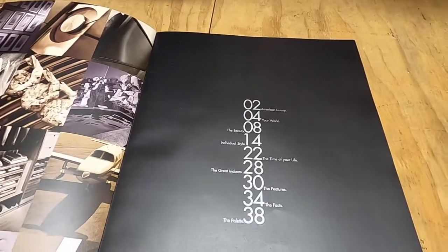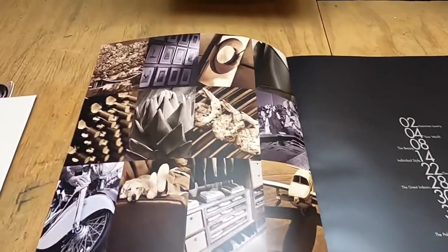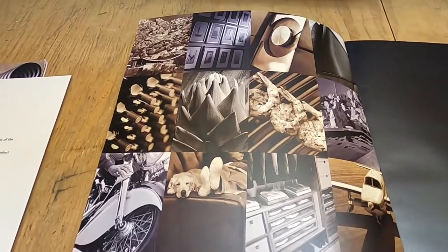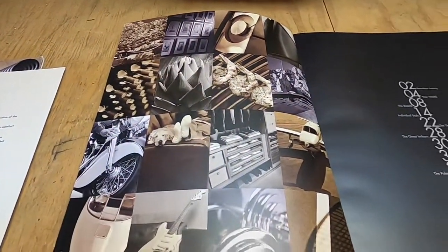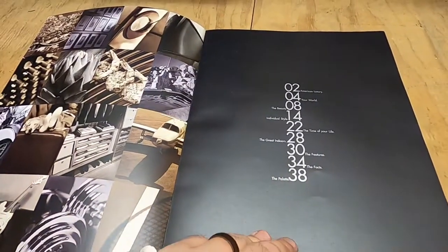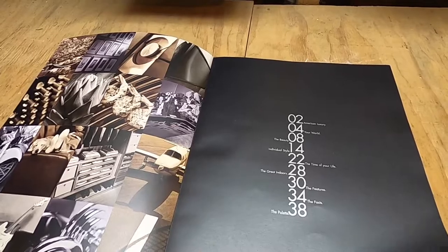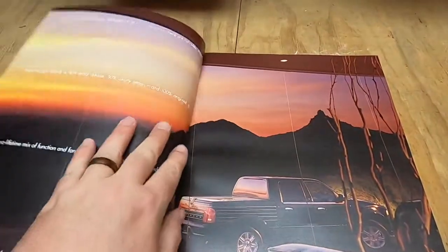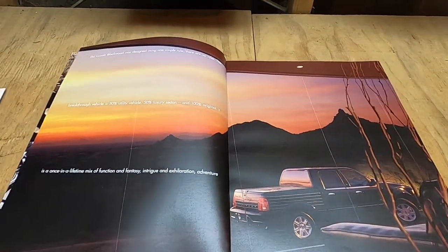I love the matte paper on this, and the photography is good, but this is the kind of photography we're going to be seeing a lot of. We'll see some of the Blackwood in here, but they do a lot of active lifestyle photography. The Blackwood is a rare one-model-year-only vehicle, so this is all we got. I did review a Blackwood and if you'd like to see that video, I put the link in the description box below.